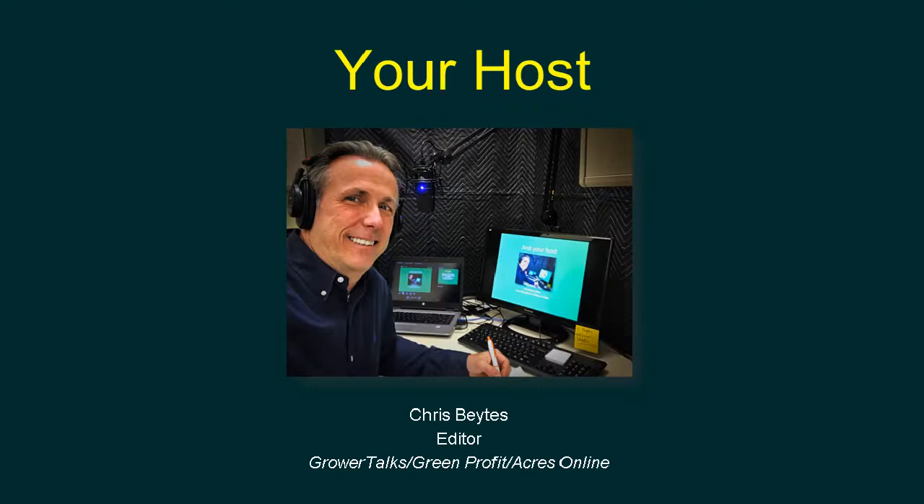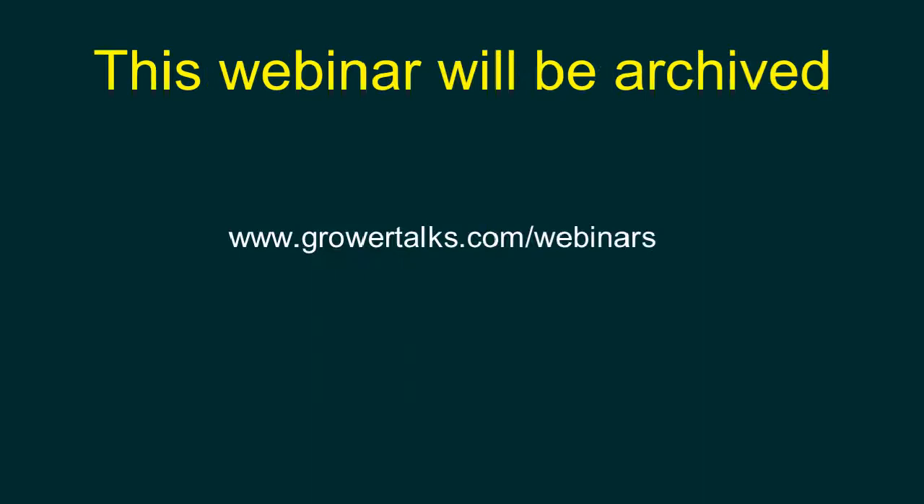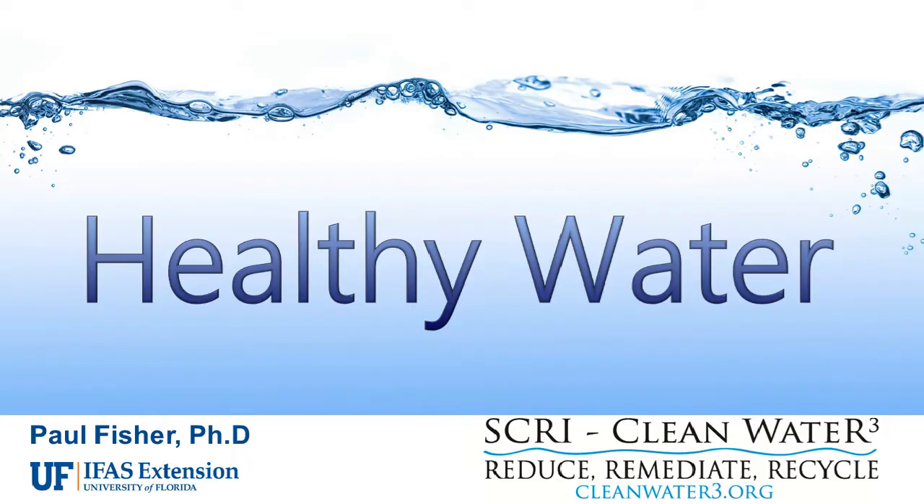Broadcasting from the 103rd floor of the Ball Publishing Broadcast Studios. Quick housekeeping: if you have questions, there's an Ask a Question module on the side of your screen — open it up and type it in. Questions will be fielded as we go if pertinent, otherwise saved for Q&A at the end. The webinar will be archived at growertalks.com/webinars, usually within an hour or two. Thanks to our sponsor BASF, who puts the 'free' in free webinar.